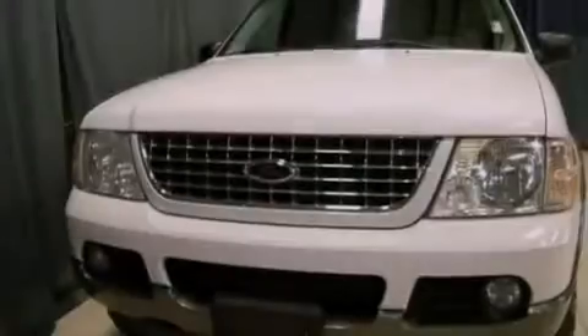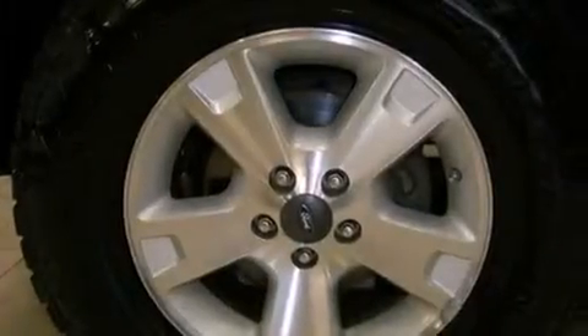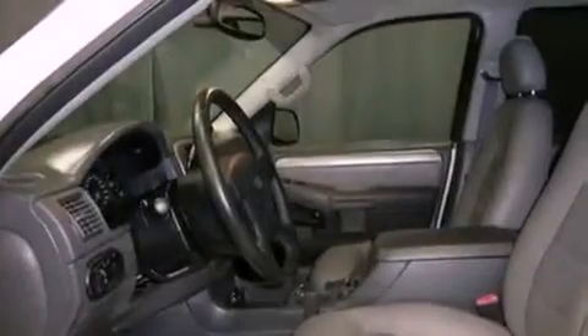Features include traction control and stability control systems, air conditioning, cruise control, a trailer hitch receiver, a chrome grille, tinted glass, an anti-lock braking system, a passenger side airbag, a rear window defroster, and fog lamps.